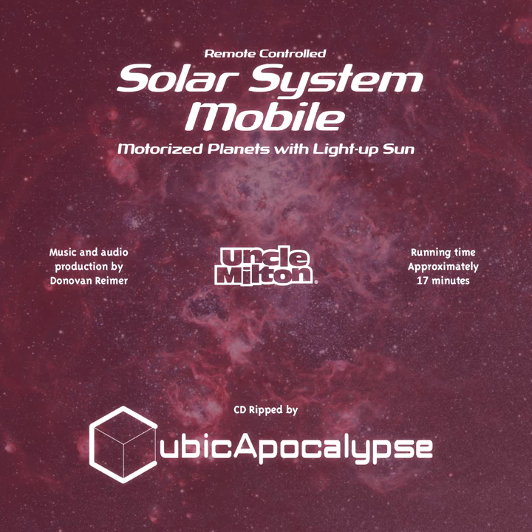Planets, moons, asteroids, comets — our solar system. But what keeps it all together in orbit around the sun? Why doesn't everything just float off in every direction? Gravity! That's the force that keeps you from floating up and hitting your head on the ceiling. But when it comes to the solar system, it's the sun's strong gravitational pull that keeps the planets and everything else circling around it.